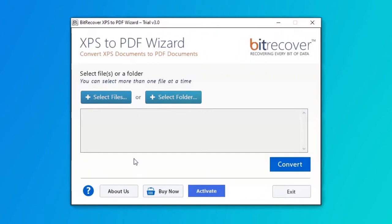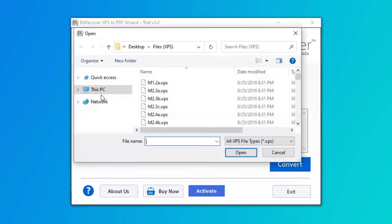In the welcome window, the program offers two modes to choose data from the saved location. First, let's check the select file option and browse the required XPS file from the saved location. Then click on the open tab.